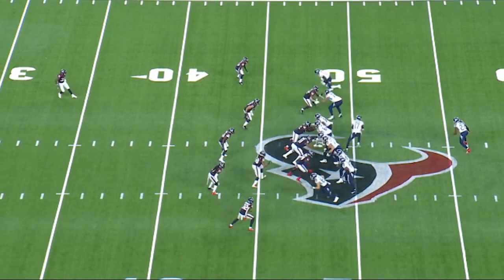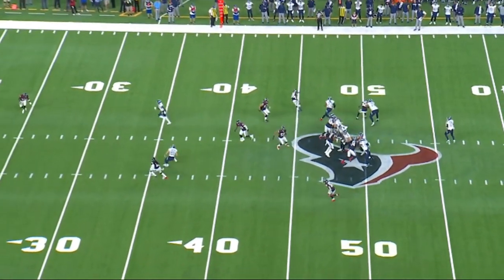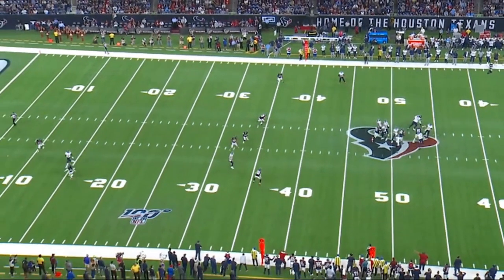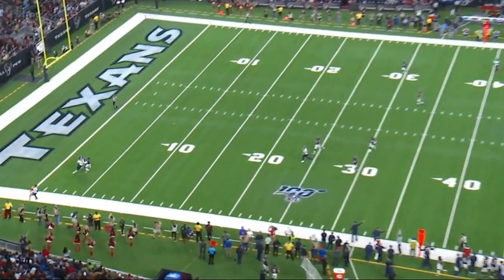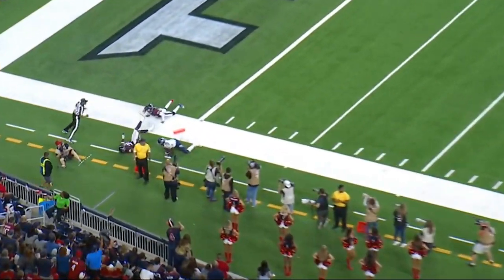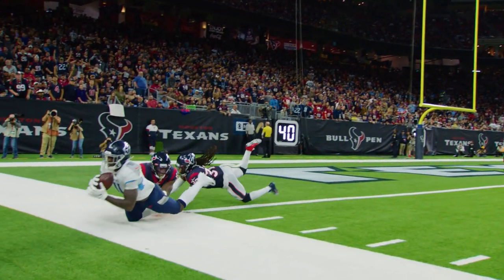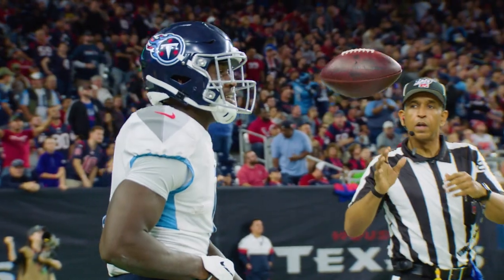Ryan Tannehill makes a run fake and stays right on the railroad tracks. You've now got both safeties double-covering AJ Brown 47 yards down the field. This is a magnificent play by Ryan Tannehill, AJ Brown, and the offensive front — this play right here just about put an exclamation point on AJ Brown's day.